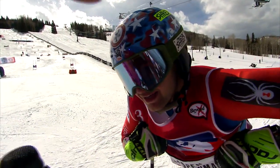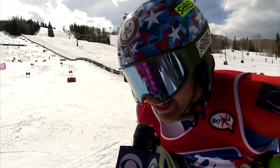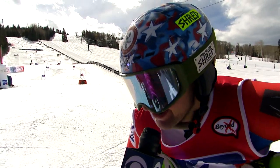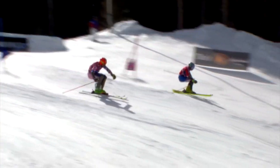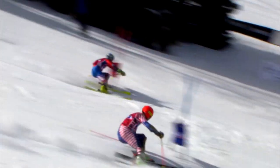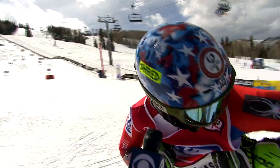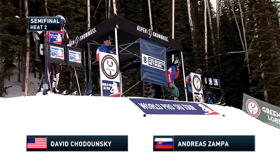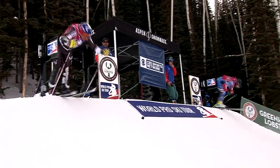Pam Fletcher is with finalist AJ Guinness in the finish corral. A 0.014-second margin is not a lot to work with trying to win a race — he says a second would have been better, but Michael Ankeny is an incredible skier, so being that close to him, it's incredible.